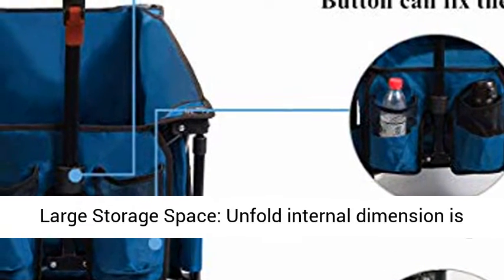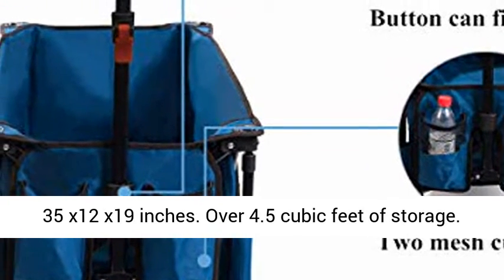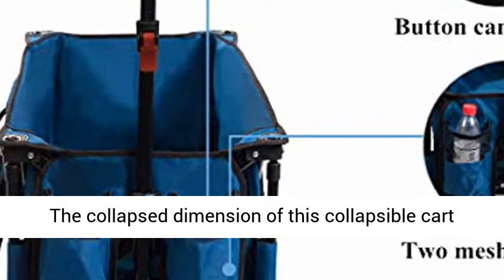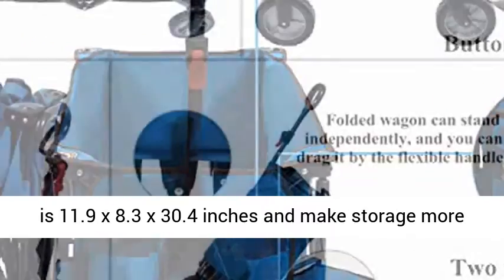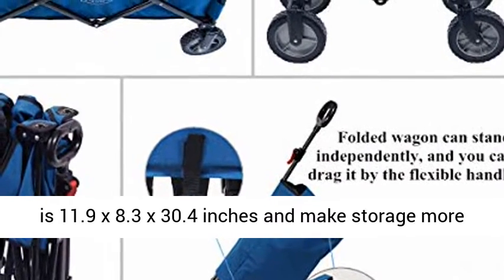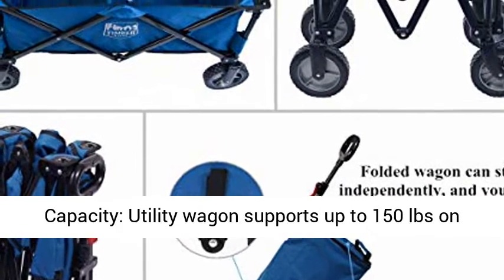Large storage space — the unfolded internal dimension is 35 x 12 x 19 inches, over 4.5 cubic feet of storage. The collapsed dimension is 11.9 x 8.3 x 30.4 inches, making storage more convenient. A portable carry bag is included.